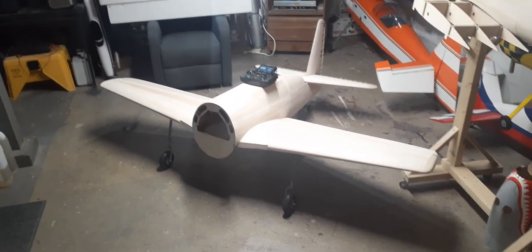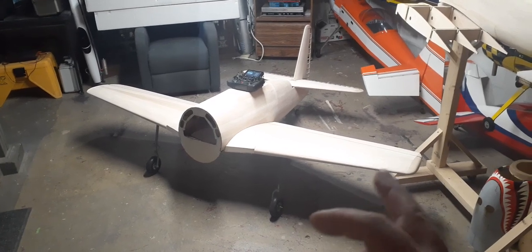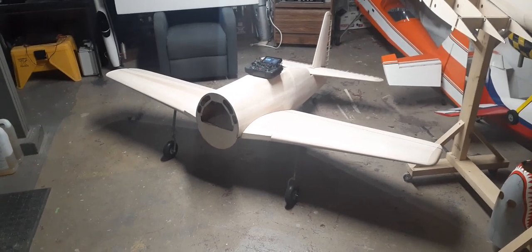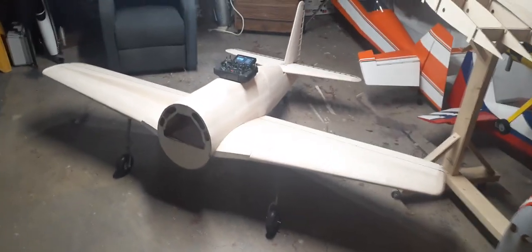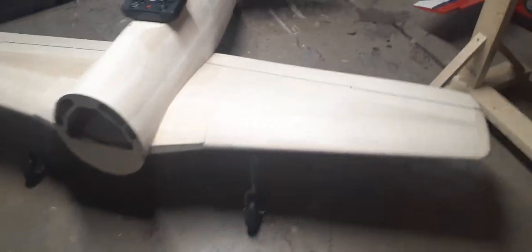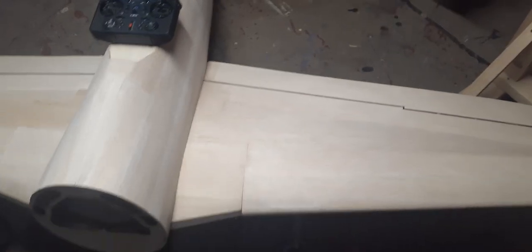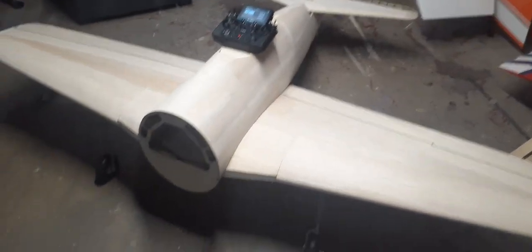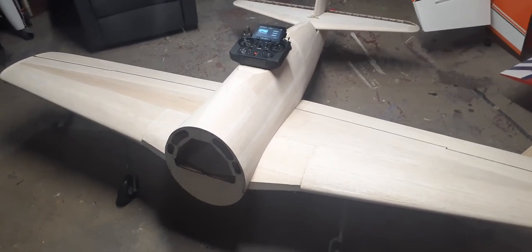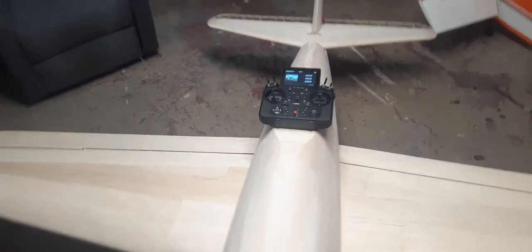Throughout the week I finished sheeting most of the top of the other half of the wing. But yesterday and today is where all the progress happened. Everything is now sheeted. The airplane is completely built — I have nothing else that needs to be constructed. It is a built airplane now.